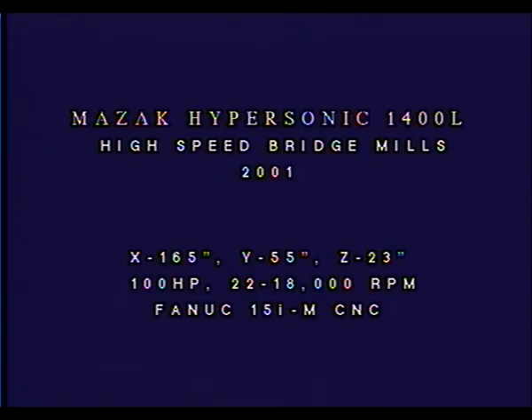The Mazak Hypersonic 1400L model is a bridge-type, high-speed machining center. We have two machines for sale, both equipped with the FANUC 15i CNC system. These machines have been owned and operated by a major Tier 1 aerospace supplier. In compliance with its ISO 9001 maintenance standards, the machines have been well taken care of and adhere closely to their original accuracies.